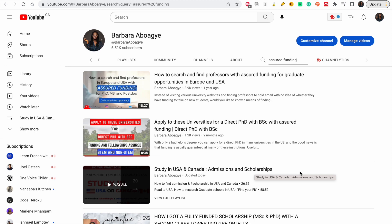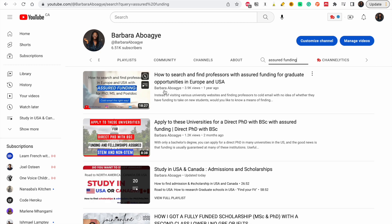Wondering where to find them or how to know if a professor has gotten a research grant? Don't worry. Go to my channel and search 'assured funding' — this video will give you some places where you could find professors who have received funding and are looking for students to work with.